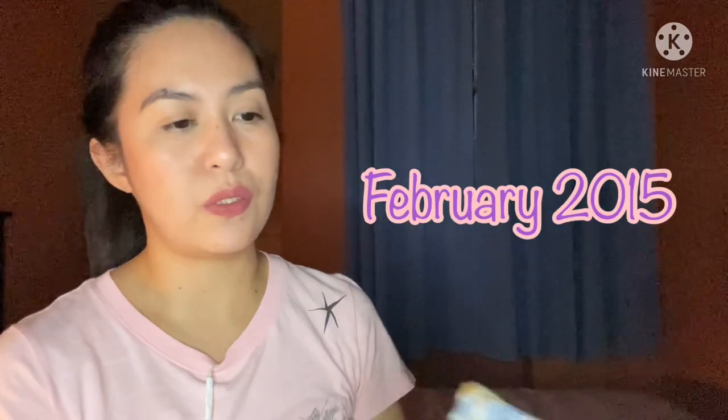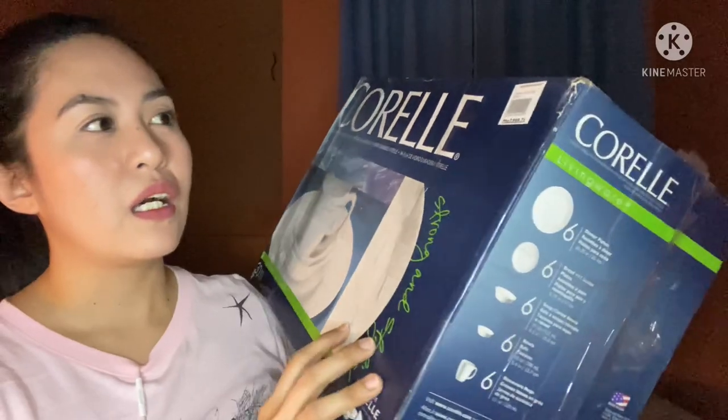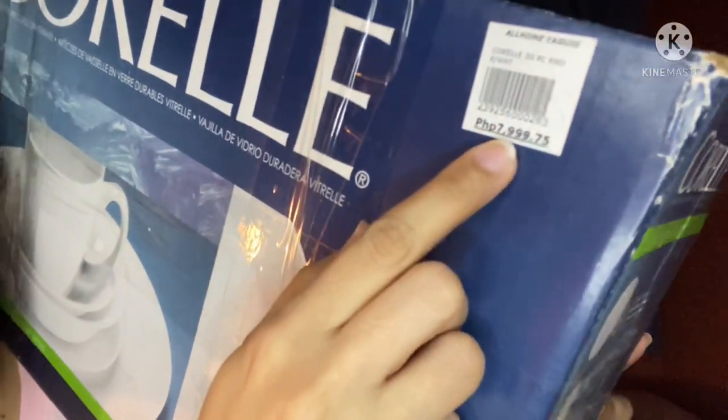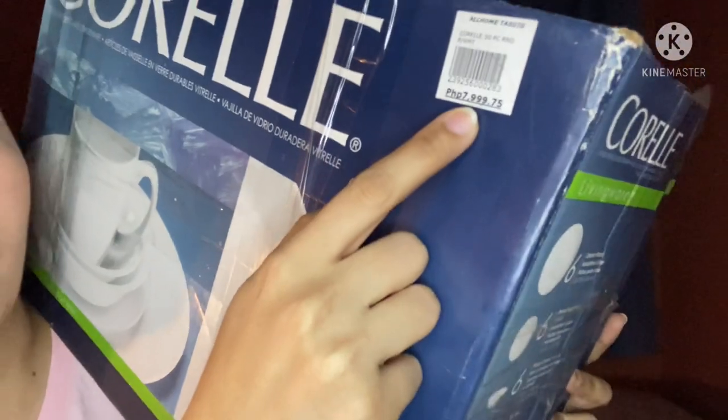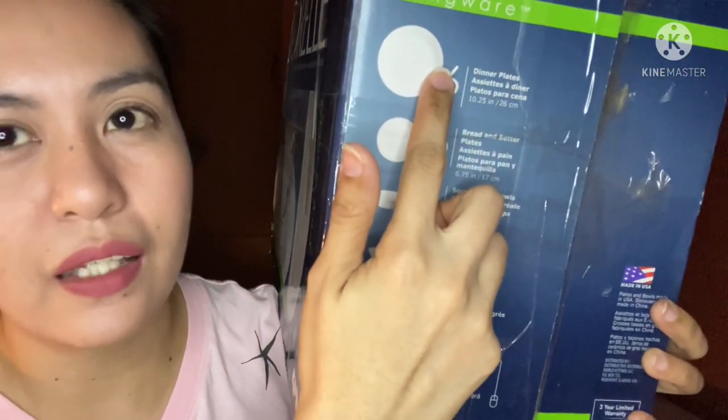Continue watching and I'll show you the difference between the two. Before we start, personally I use both of them. I have Corelle plates - the Winter Frost White - and I also have IKEA's off-task plates, particularly this one. My Corelle, I bought it last February 2015, so that's 8 years ago. I bought it at Olong in Vista Mall. I bought a full set, and the price was ₱7,999.75 - basically ₱8,000. The set included 6 dinner plates.